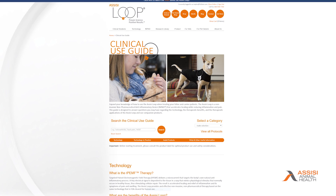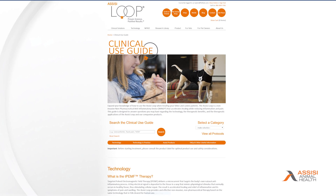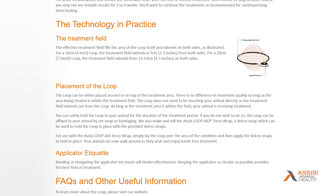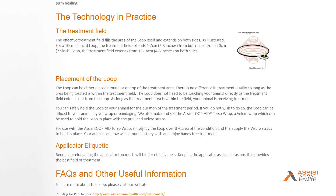We want to make sure that veterinarians were aware of just how many conditions could be treated with the loop, so we came up with the clinical use guidelines. In those guidelines we talk about placement of the loop, protocol with how many times a day it should be used, whether it's an acute condition or a chronic condition, and then how long in general — days or weeks — we would want the loop to be used to treat those conditions.